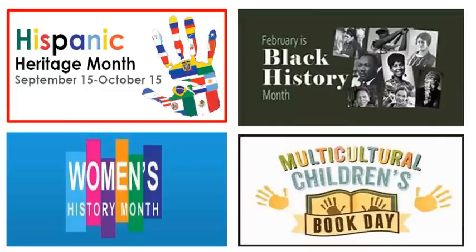When do you use diverse picture books? Do you use them during Hispanic Heritage Month, Black History Month, Women's History Month, or only on Multicultural Children's Book Day? If you're using them during those certain times of the year, that is good, but I'm getting ready to show you how you can use diverse picture books throughout the entire school year.